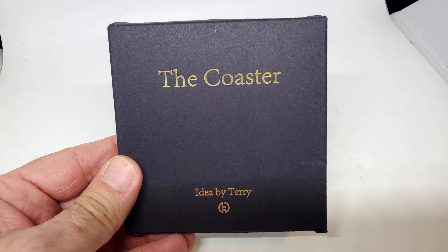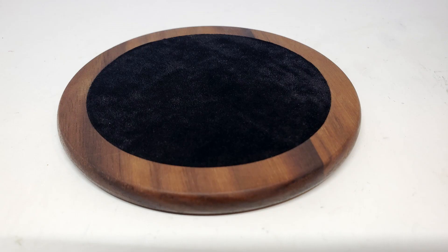Today we're looking at The Coaster from Terry Chow and TCC Magic. What is The Coaster? It's a utility that will allow you to do a coin through table — without going through your table. The coin will go through the coaster.